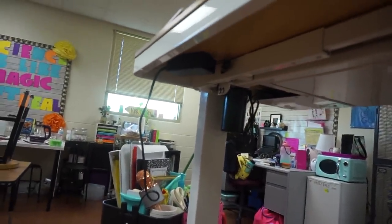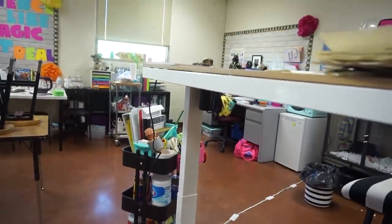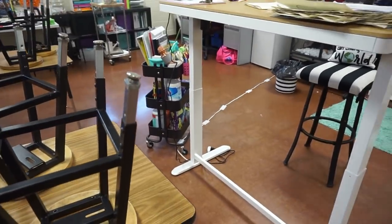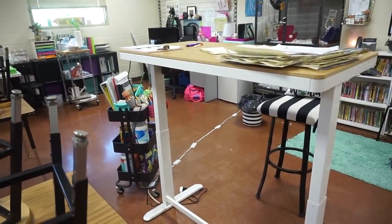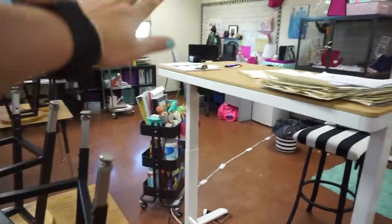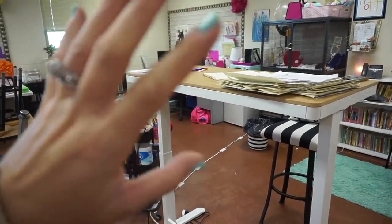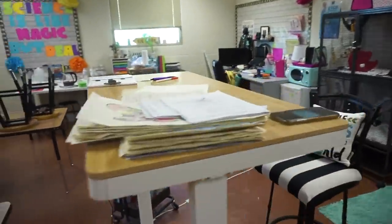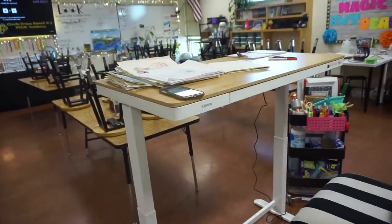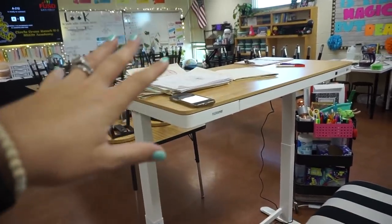Everything is tucked underneath - not a whole bunch of stuff hanging down, it's all secured to the top. Obviously you have the cord hanging here, but if you put it in the right spot - like I have it behind a kids' table - it's fine, not in the way at all. I still use my cart because I wanted the table space. FlexiSpot has so many options on their website - smaller desks, large desks, desktop rising desks.